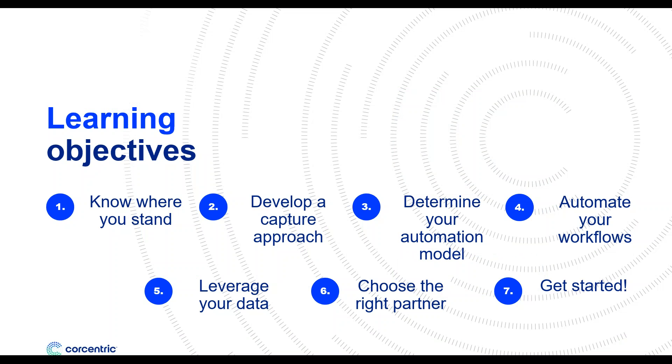Chances are automation is atop your procure-to-pay priorities for 2020 — yes, we're already looking ahead to next year. But to ensure that your organization gets everything it wants out of procure-to-pay automation, you need to make sure you have a plan, a guide, if you will, for ensuring your success. That's what we're going to provide you with today — a step-by-step approach to ensuring your procure-to-pay automation approach is a good one.